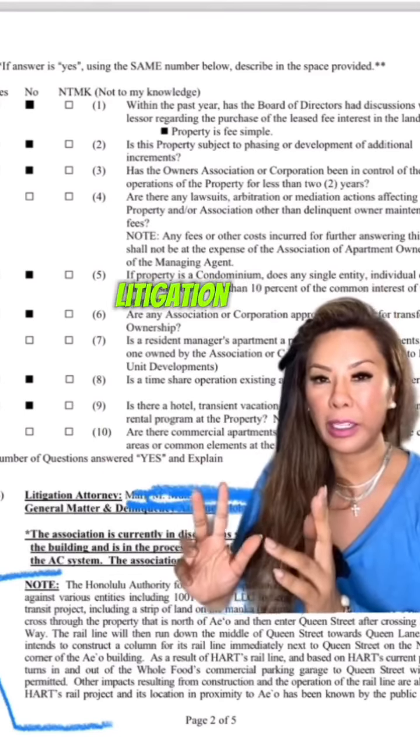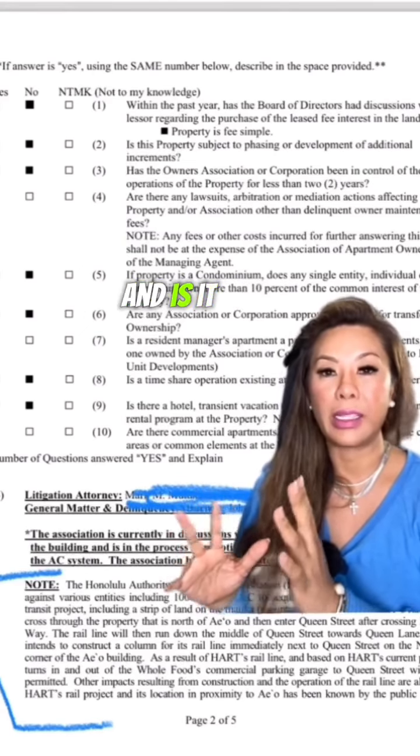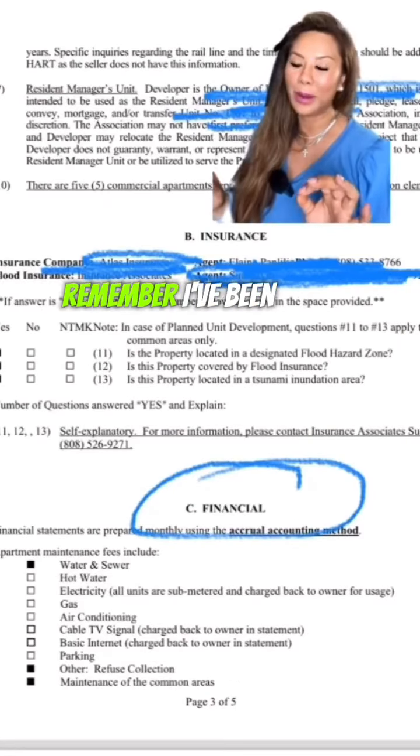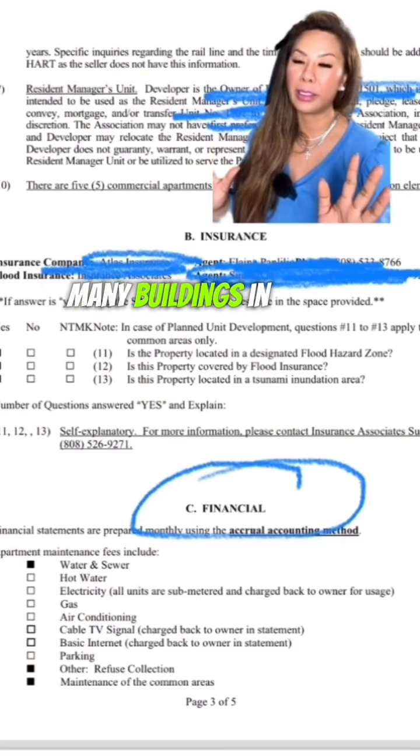It's common for condos to be in litigation, especially if they're newer. You just want to get a pulse on what the issue is and whether it's being rectified. What's interesting is this insurance section — I've been telling you for so long about the hurricane insurance that's impacting so many buildings in Honolulu.